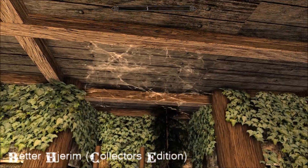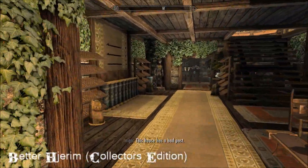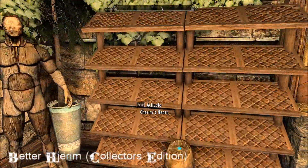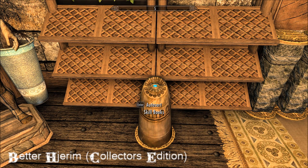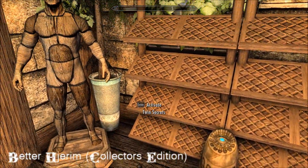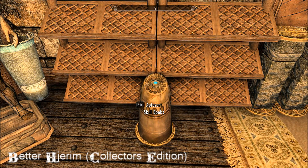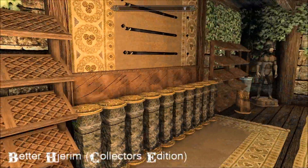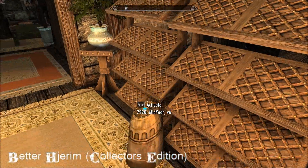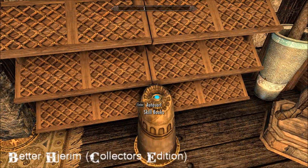I've got one random cobweb that I don't know what it's doing there. There are more bookshelves, and one of the main features of this home is the auto-sort. Practically everything in this house can be auto-sorted. All of the books - I'm a big reader and I love collecting books - so this is just perfect. It auto-sorts and takes them straight out of your inventory and puts them on the shelves. There are also quite a few mannequins dotted about.